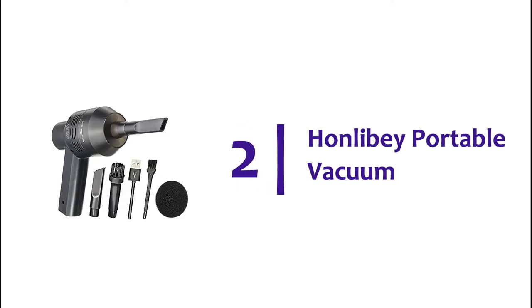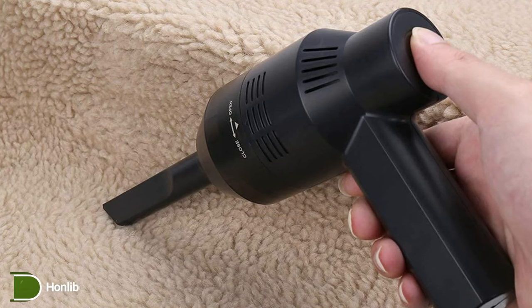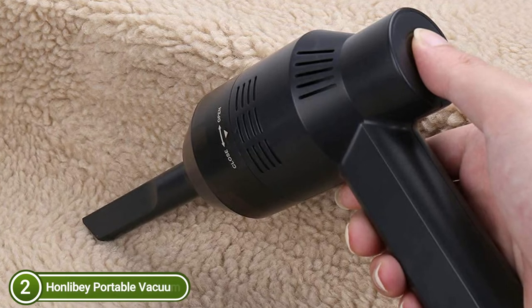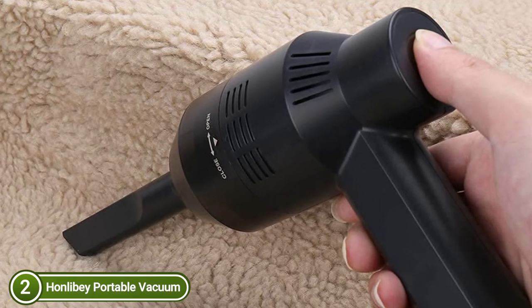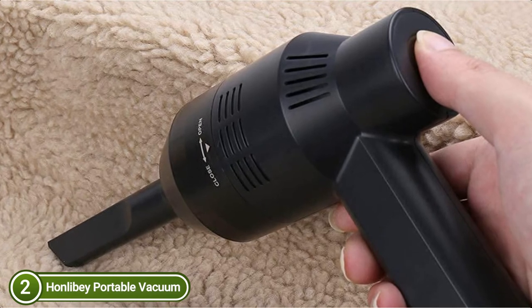Number 2 on our list is the Honlebe Portable Vacuum — a portable handheld cordless mini vacuum and keyboard cleaner. It is small, lightweight, and easy to carry wherever you travel. Two different nozzles serve various cleaning requirements in offices, homes, or even in your automobile. The mini vacuum is multifunctional and perfect for home, office, or car.